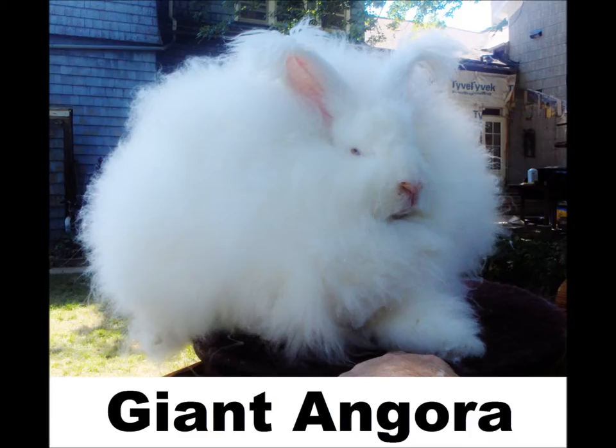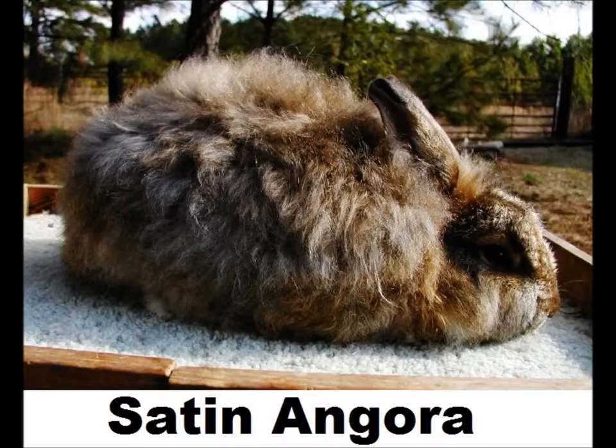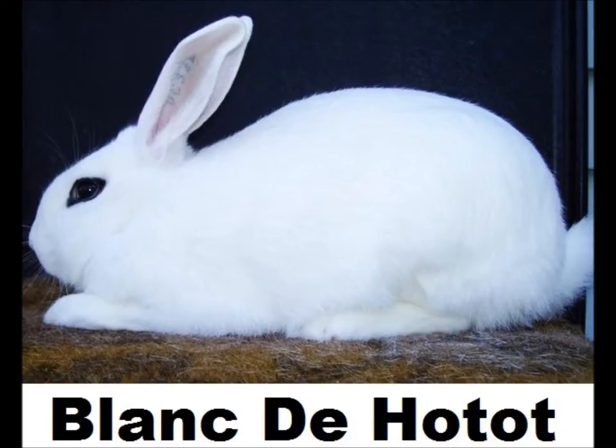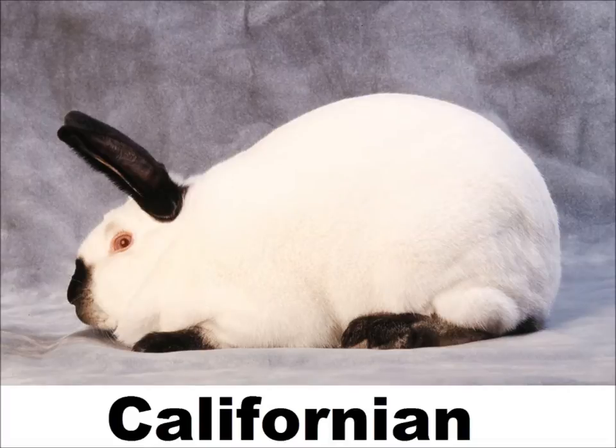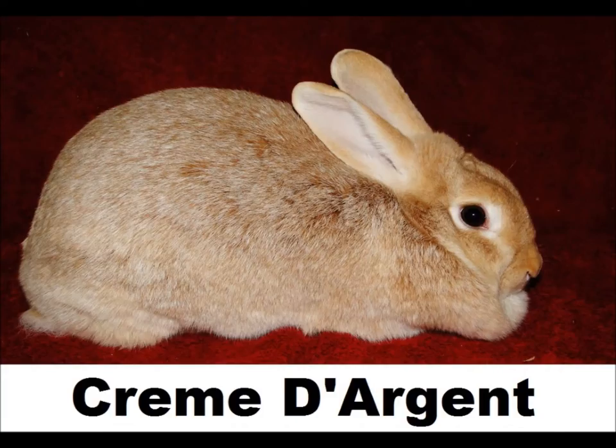The commercial type is very similar to a compact. Commercial type rabbits include French Angora, Giant Angora, Satin Angora, Blanc de Hotote, Champagne de Argent, Californian, Cinnamon, American Chinchilla, and Creme de Argent.